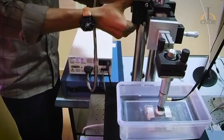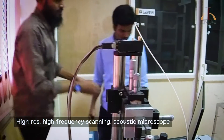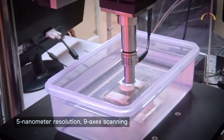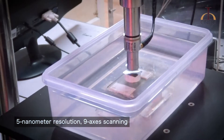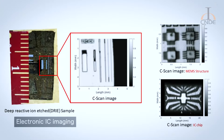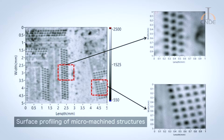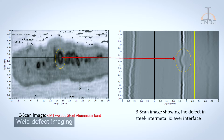This group has developed a state-of-the-art high-resolution, high-frequency scanning acoustic microscopy system. The hardware involves a 5-nanometer resolution, 9-axis scanning system, developed along with associated software. Several types of applications have been developed, including electronic IC imaging, surface profiling of micro-machined structures, imaging of micro-cracks in components, and welded-joint imaging.